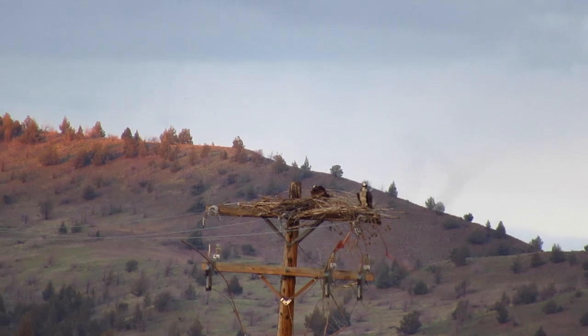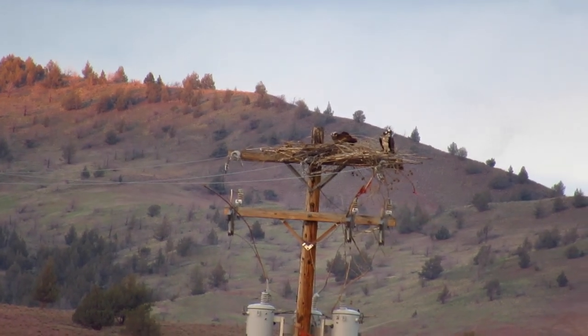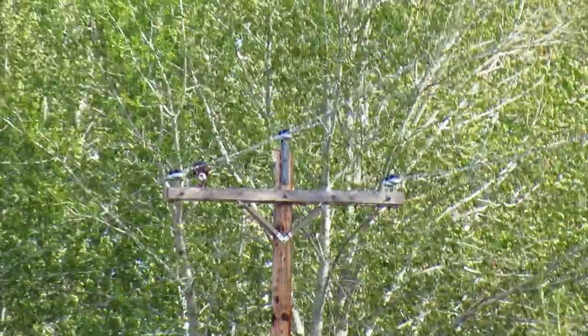Back at camp that evening, we watched two ospreys. This one was eating some fish up on a utility pole.